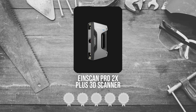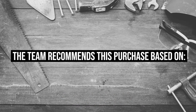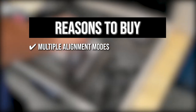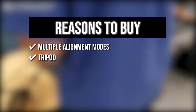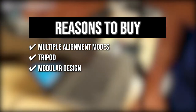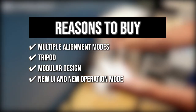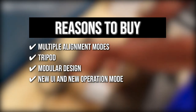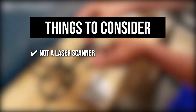Trustedshoppingguide.com has awarded the EinScan Pro 2X Plus 3D Scanner a 5 badge rating. The team recommends this purchase based on the following: Multiple alignment modes including feature alignment, markers alignment, turntable-coded targets alignment, and manual alignment. You can make a static automatic scan on a tripod for better accuracy. It has a modular design to meet a wider range of applications. The new UI and operation mode can set the resolution option after scanning during data processing to enable faster scanning. One thing to know before buying: it is not a laser scanner.